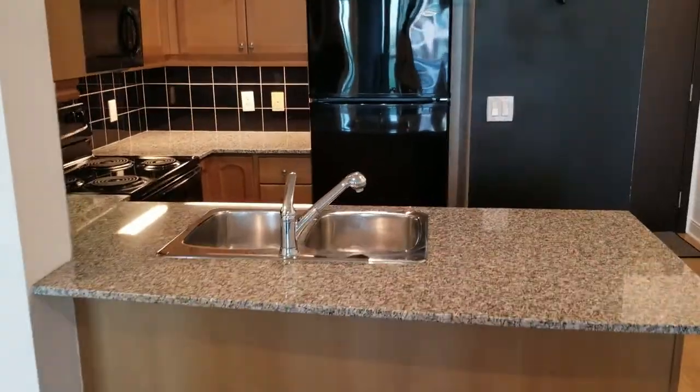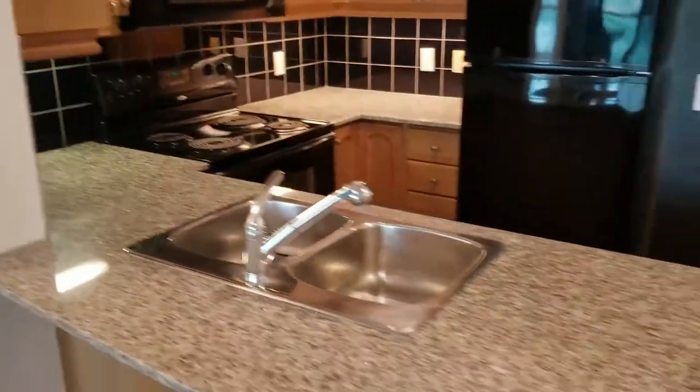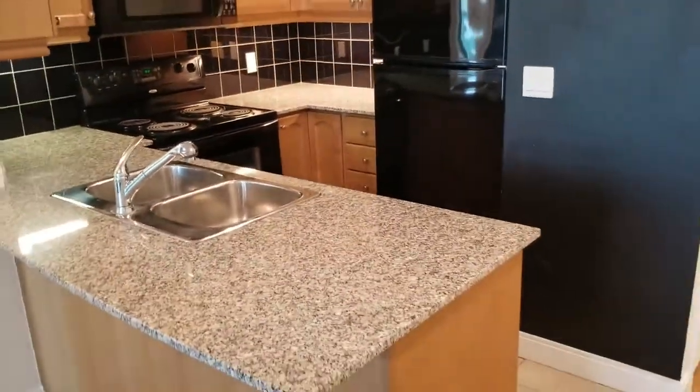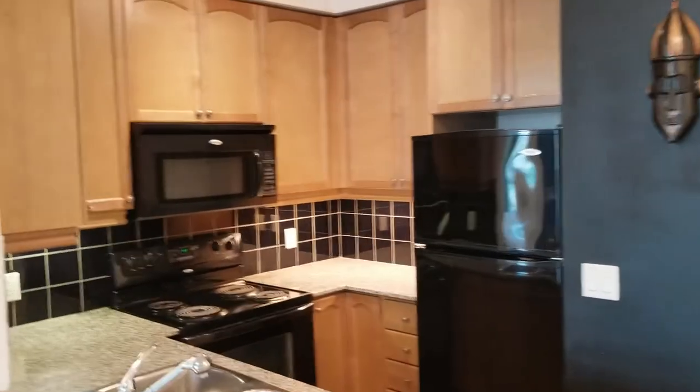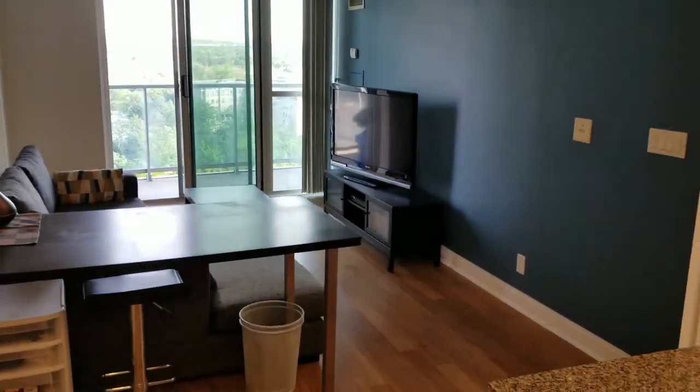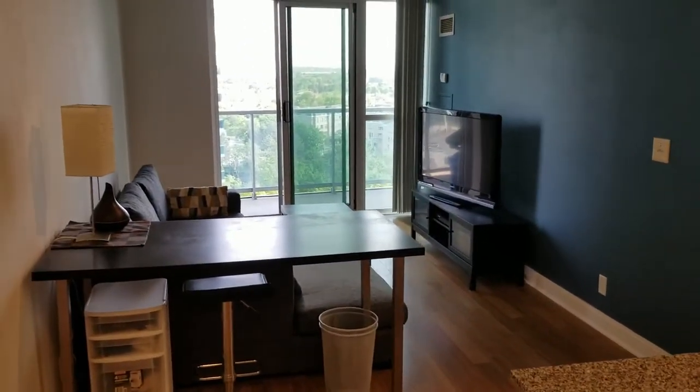Having a look here at the open kitchen with granite countertops, ceramic backsplash, double sink, loads of counter space and cabinets. Swinging around, you'll note how open this plan is in the combined living-dining room area.